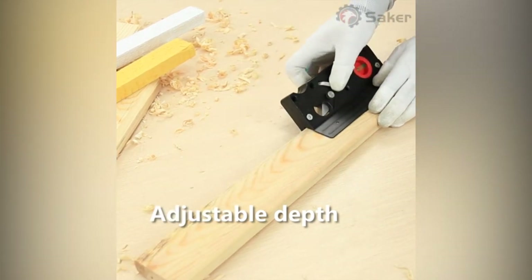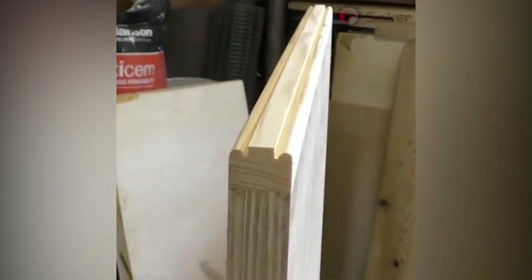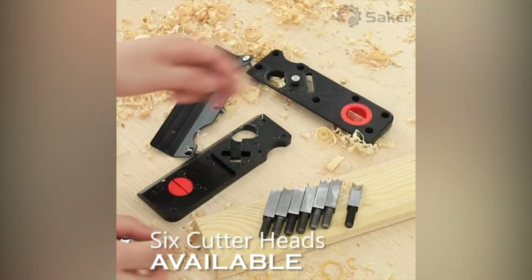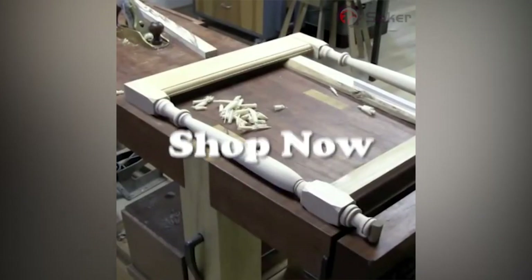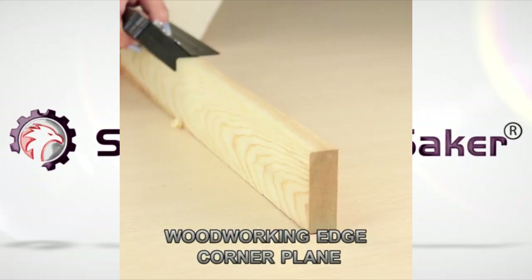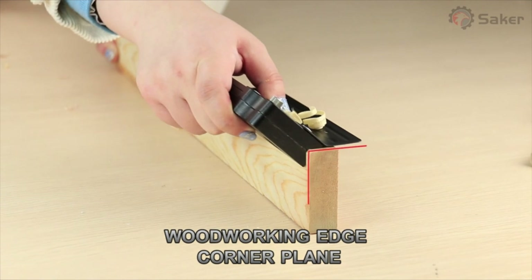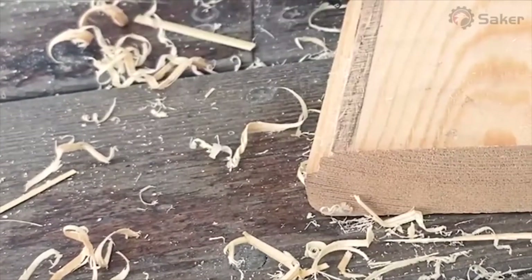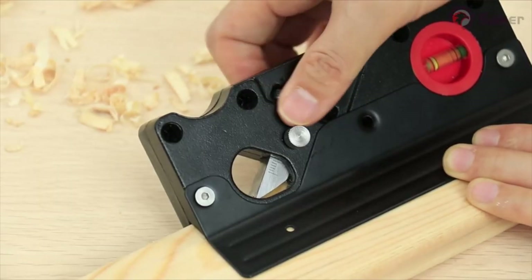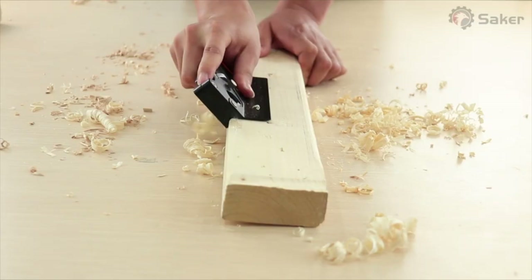Easy to operate and adjust, equipped with horizontal and vertical bubbles for easy observation and leveling. Comfortable to hold, small, portable, and easy to operate. Easy to disassemble and assemble — the Saker Chamfer Plane with Metal Gypsum Board Edge Planing features quick edge trimming. Simple combination and easy to install.